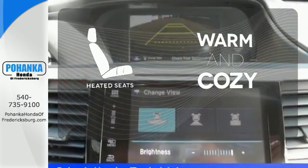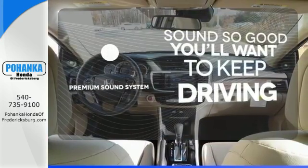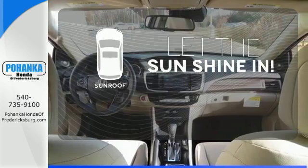Wrap yourself in the comfort of heated seats. You might take a drive just to listen to the premium sound system. Let the sunshine and the fresh air in with the sunroof.